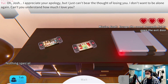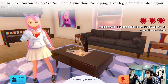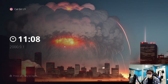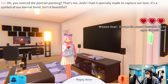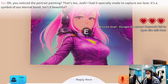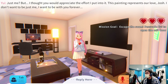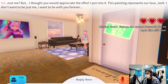'Oh Josh, I appreciate your apology but I just can't bear the thought of losing you. I don't want to be alone again — can't you understand how much I love you?' I like this Wii U–Nintendo Switch hybrid thing. I like this new feature where you have to be around her at all times — that's a good addition. I still don't know the password. 'Oh, you noticed the portrait painting? That's me, Josh! I had it specially made to capture our love — it's a symbol of our eternal bond. Isn't it beautiful?'